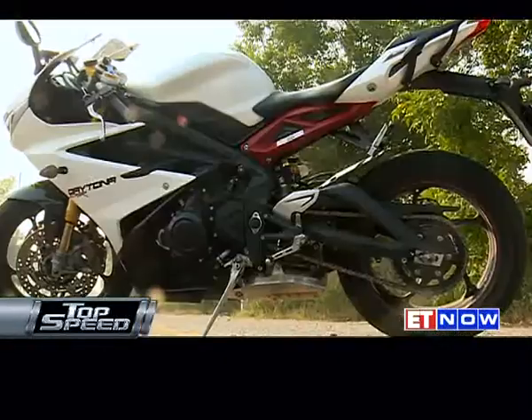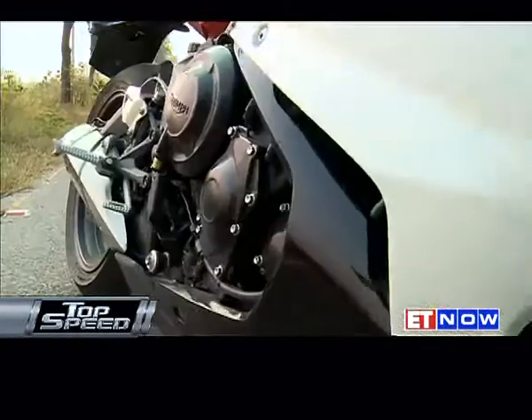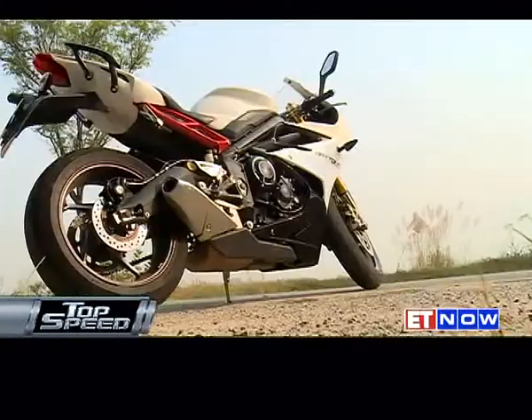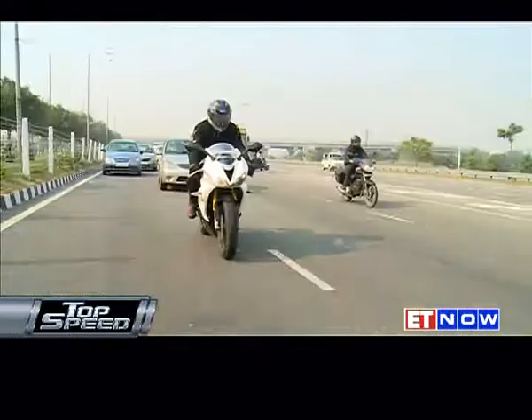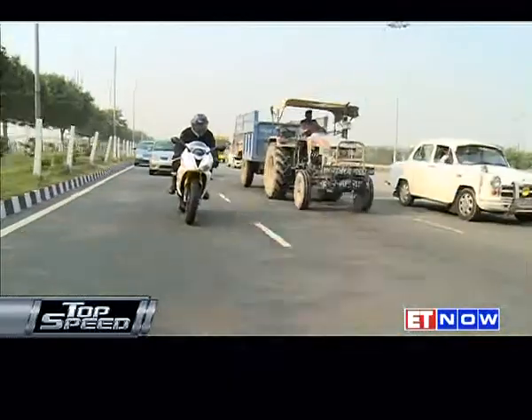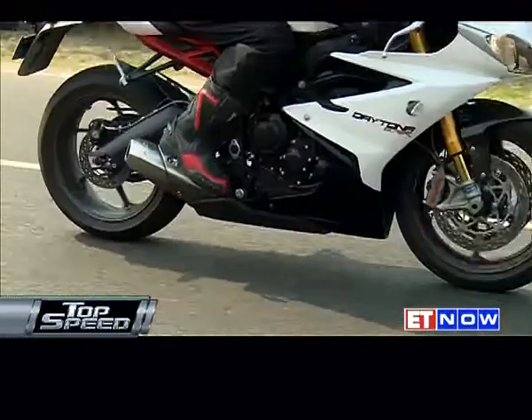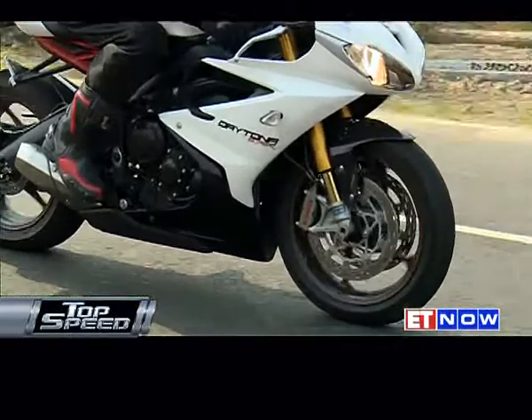The Triumph Daytona is one of the relatively small sports bikes available in the Indian market in terms of engine capacity and dimensions, and this is what perhaps makes it so suitable for Indian roads — it's easy to weave in and out of city traffic, quite light to handle, and it looks the part as a sports bike with its attractive styling.